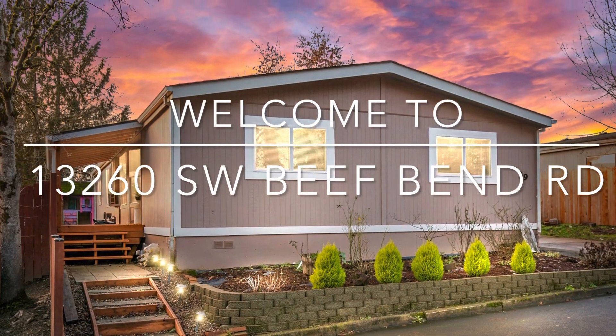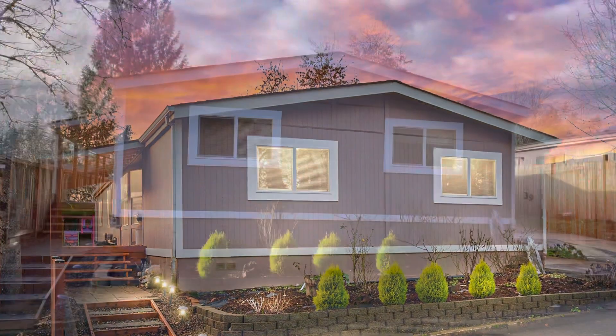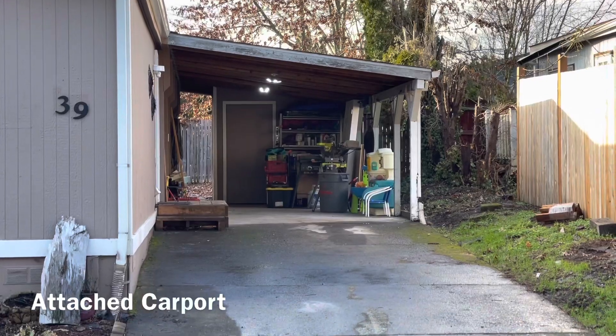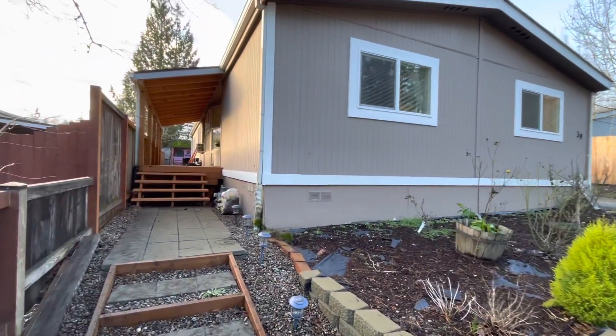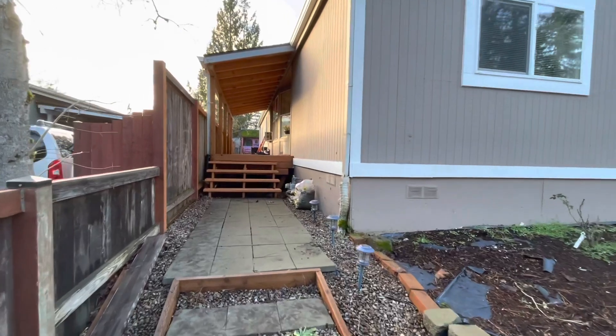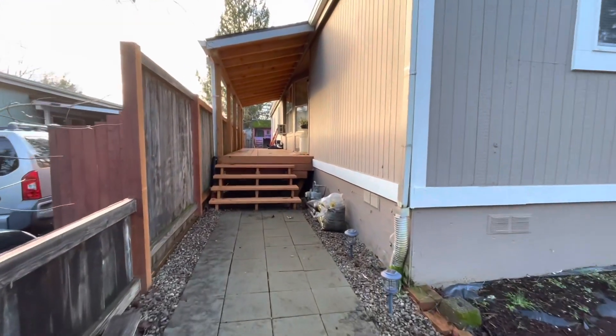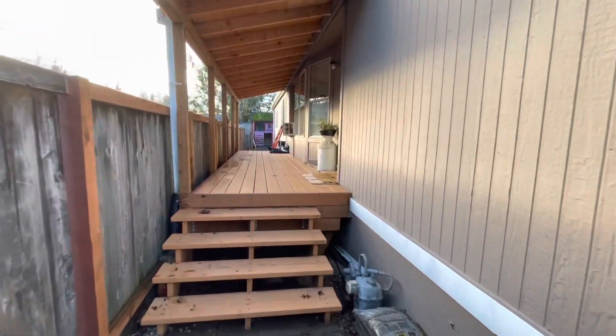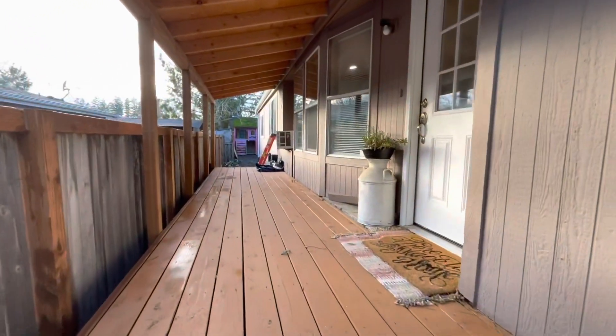Welcome to 13260 Southwest Beef Bend Road in King City, Oregon. At 1,620 square feet with three bedrooms, two bathrooms, multiple living areas, and a generously sized backyard, this home is pretty incredible.